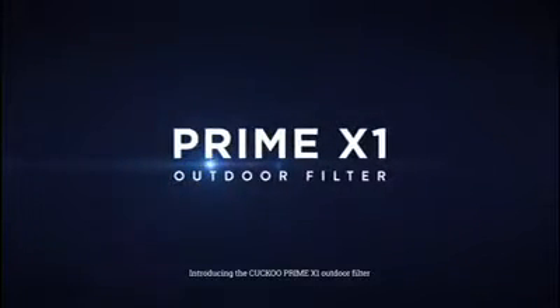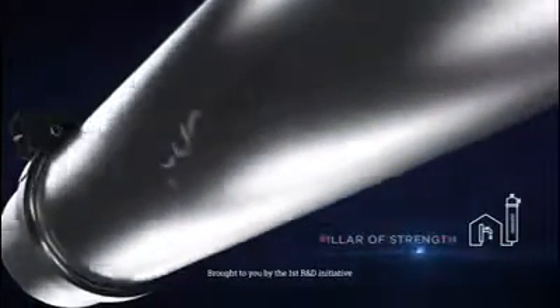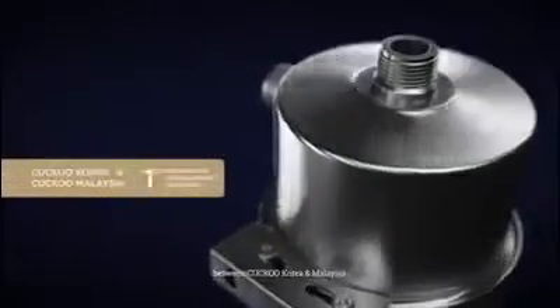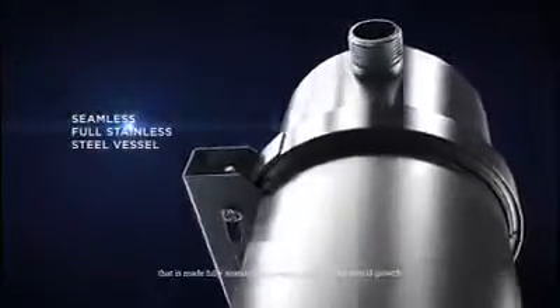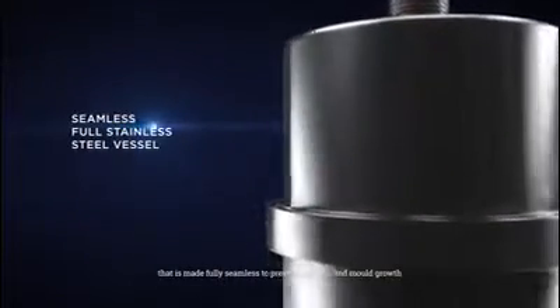Introducing the CUCKOO Prime X1 Outdoor Filter, brought to you by the first R&D initiative between CUCKOO Korea and Malaysia. The Prime X1 is housed within a stainless steel vessel that is made fully seamless to prevent bacteria and mold growth.